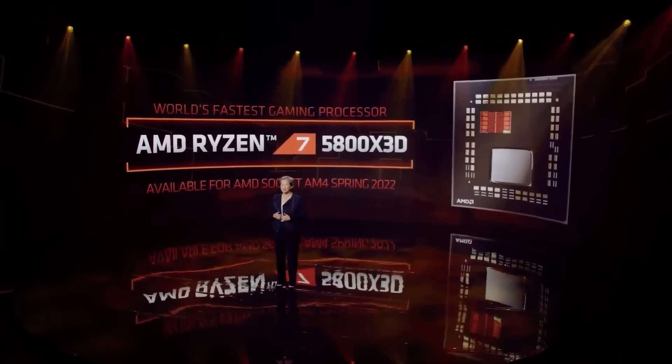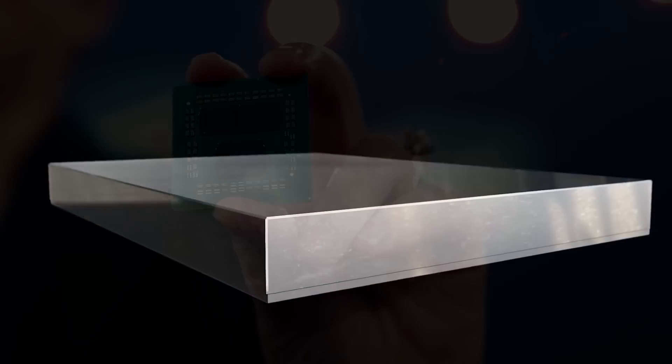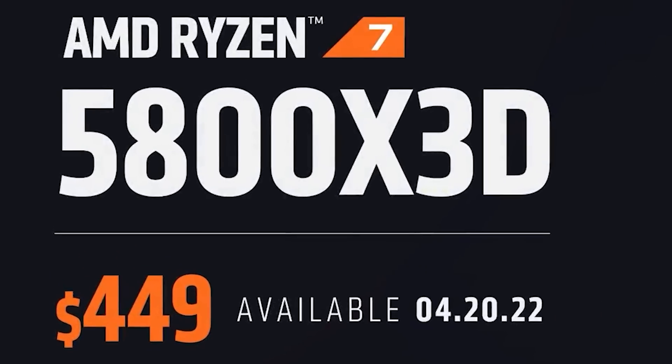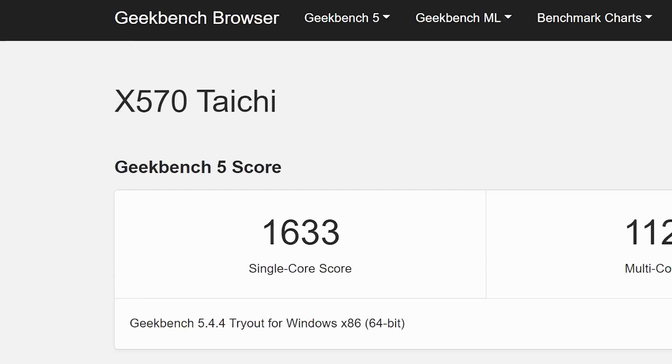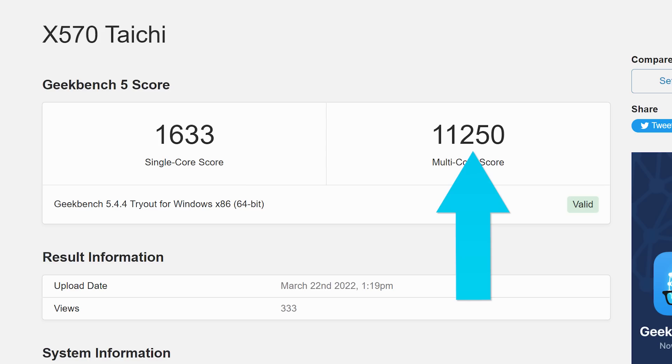First up for today we have one of the first third-party benchmarks on AMD's upcoming Ryzen 7 5800X 3D. It's set to be one of AMD's first mainstream CPUs built with their 3D V-cache, set for release on April 20th. The part was benchmarked on Geekbench, and it got a single-core score of 1633 and a multi-core score of 11,250.